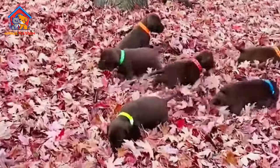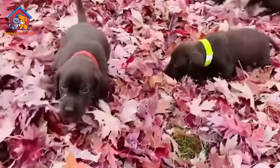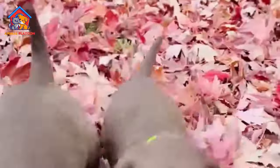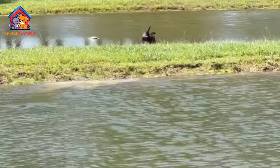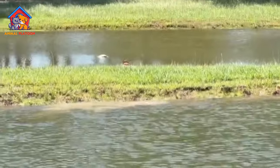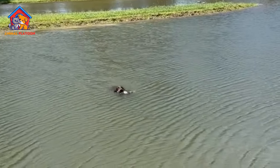Cons of Poodle Pointer — High Activity Level: Poodle Pointers have a strong desire to work and hunt. While this makes them excellent hunting companions, it may pose a challenge for families living in urban or confined spaces. They thrive best in rural environments with ample opportunities for exercise.